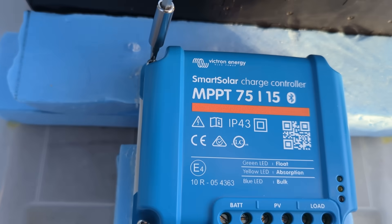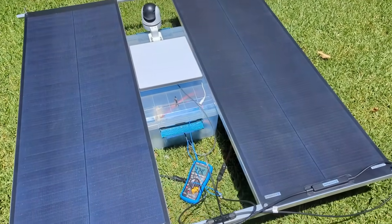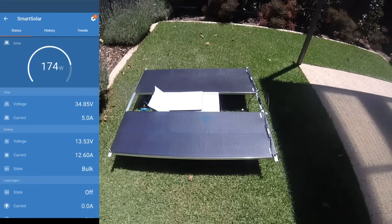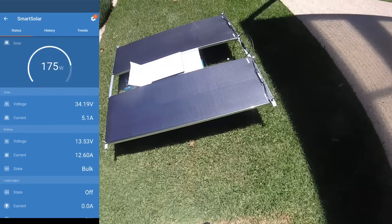Now to put it all together and test it outside. With the solar panels, electronics, battery, and charge controller all together on the lawn on a nice sunny summer day — for this time of day, PVWatts estimated around 160 watts of power output. I'm getting 175 watts, which is even better than expected.